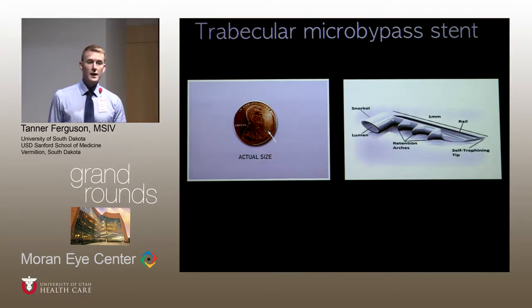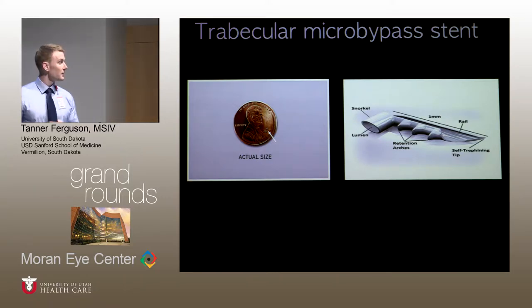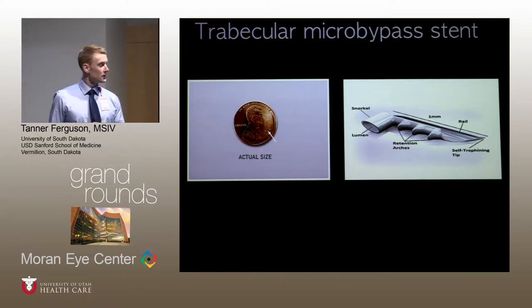Just a quick review of the iStent: it's a tiny L-shaped stent that serves as a patent bypass through the trabecular meshwork to Schlemm's canal. It was initially approved by the FDA in 2012, and its indication is for use in mild to moderate primary open-angle glaucoma with cataract surgery. In this population, safety and efficacy have been well established. It's an attractive option for surgeons because it preserves the conjunctiva and leaves open the option for more aggressive future surgery.